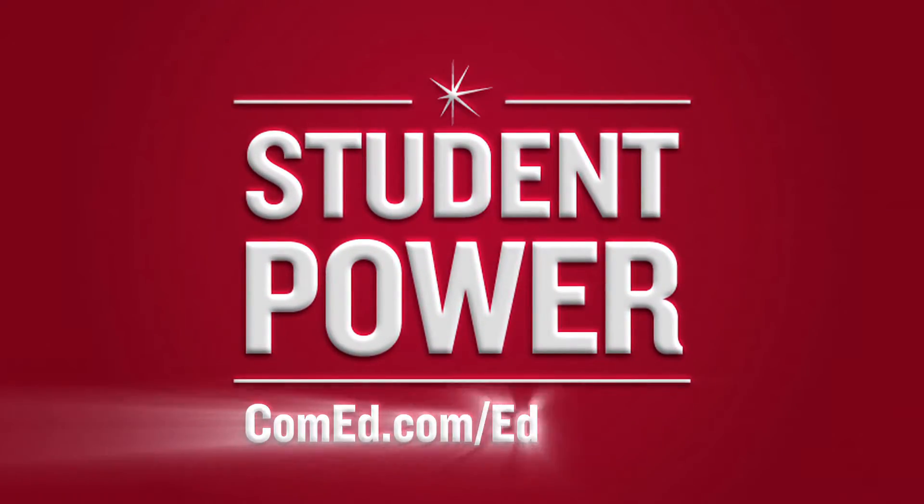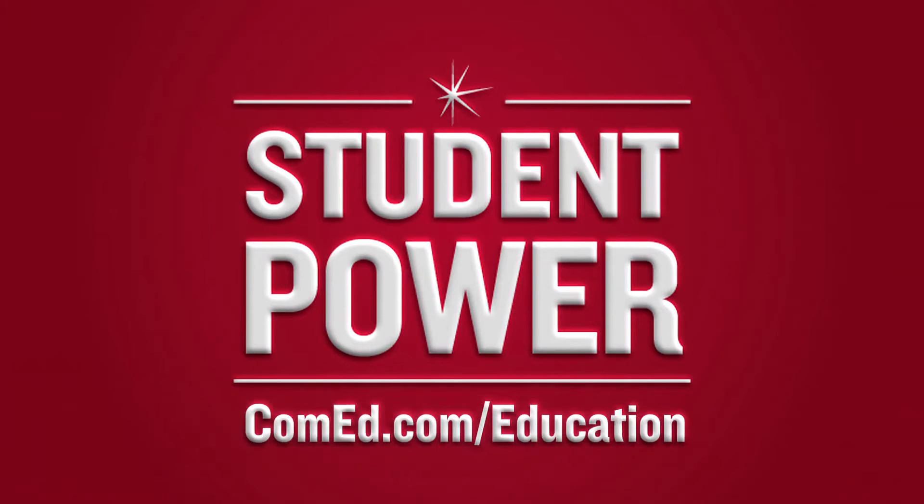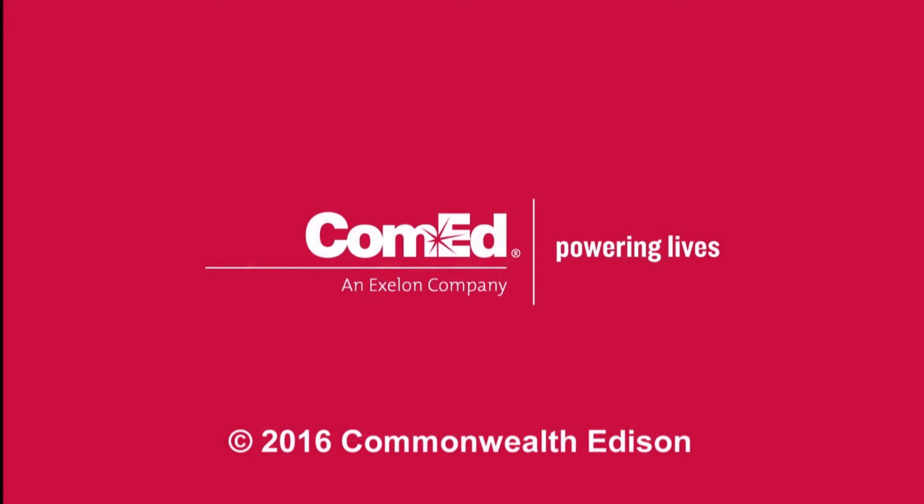For more information about the ComEd Student Power program, visit ComEd.com/education. ComEd — powering lives.